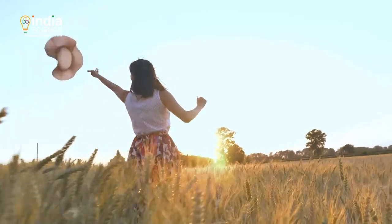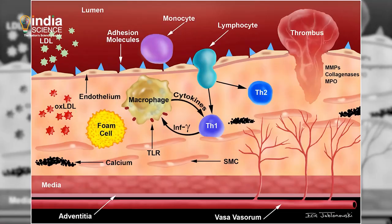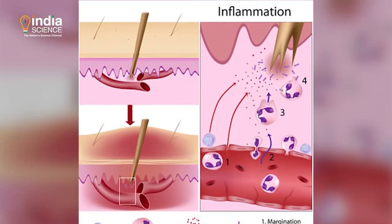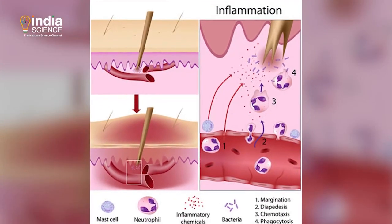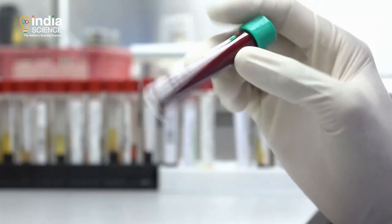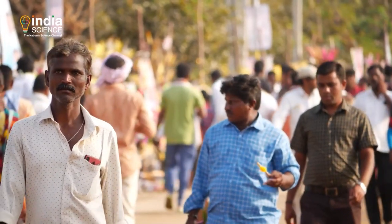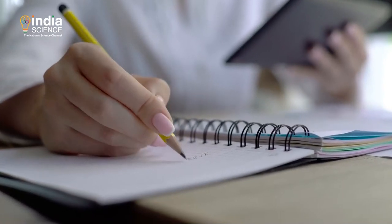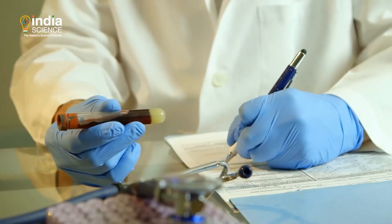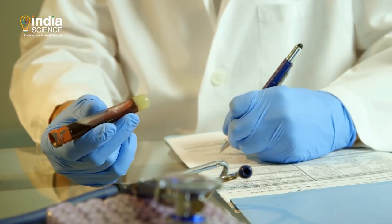Researchers have found a link between high levels of inflammation-causing molecules and faster aging. So they built an AI tool called I-Age to identify which inflammation-causing molecules are involved in aging. The study is published in Nature Aging. To do that, researchers collected blood samples from 1,001 people aged between 8 and 96, also making note of participants' chronological age and health status.